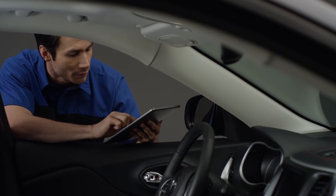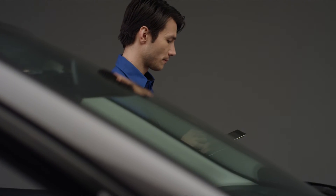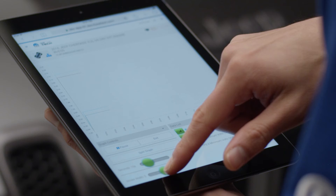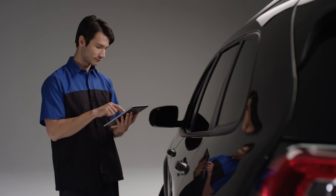YTEK 1.0 was a PC-based application, and the key benefit that we achieve with YTEK 2.0 is that you no longer are tethered to a PC. YTEK 2.0 provides the technician the ability to use a mobile device where they can now go from vehicle to vehicle without having to worry about bringing a laptop computer with them.